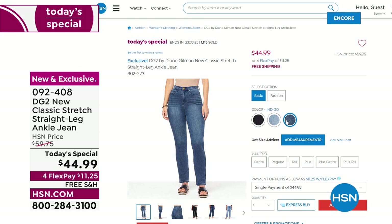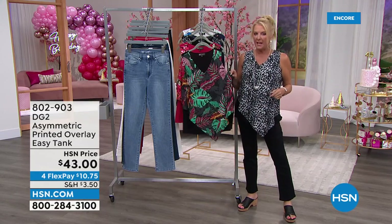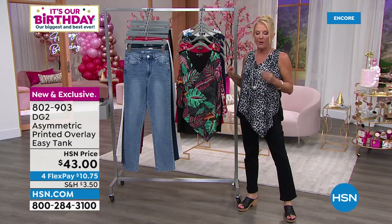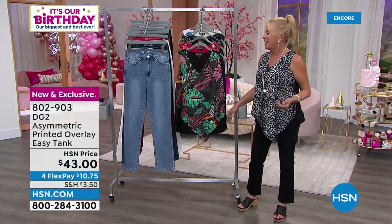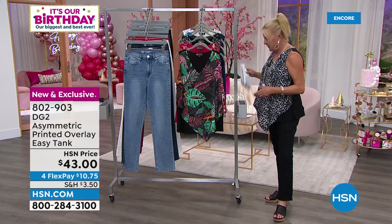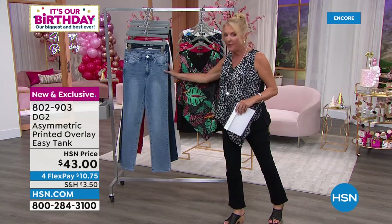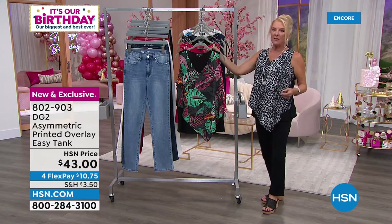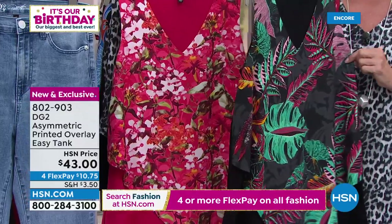The bonus buy: if you buy a pair of today's jeans — even one pair — you can get as many of our newest easy tanks as you'd like at 40% off. Instead of $43, which is usually what you pay for an easy top, you're going to spend $25.80. The colors we have are black tropical — lots of greens, reds, rose — and cherry floral, which works back to the cherry jean, the white, or black.